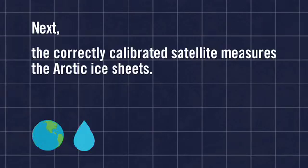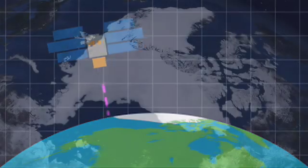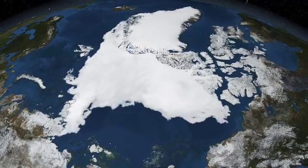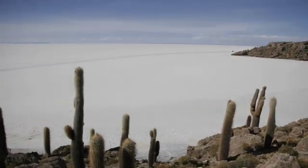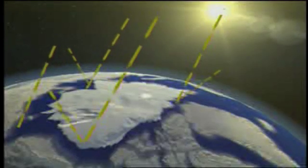We chose the Salar de Uyuni for this purpose. In order to understand how the ice sheets are going to respond to climate change, we need to be able to predict what's going to happen. So you use the stable reference surface that you know is not changing to calibrate the instrument so that we can get very realistic predictions for what's going to happen in the next hundred years or so.